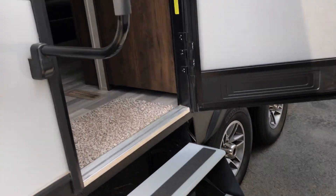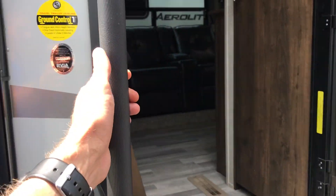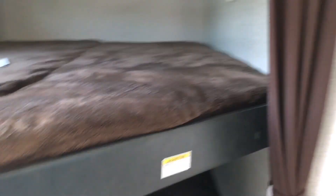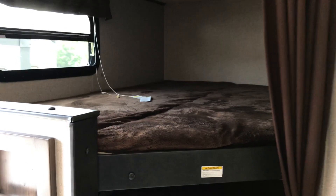Our aluminum steps with large grab handle make easy entry. As we walk in, to our left we have got a corner bunk with windows, and below we do have a small storage area.